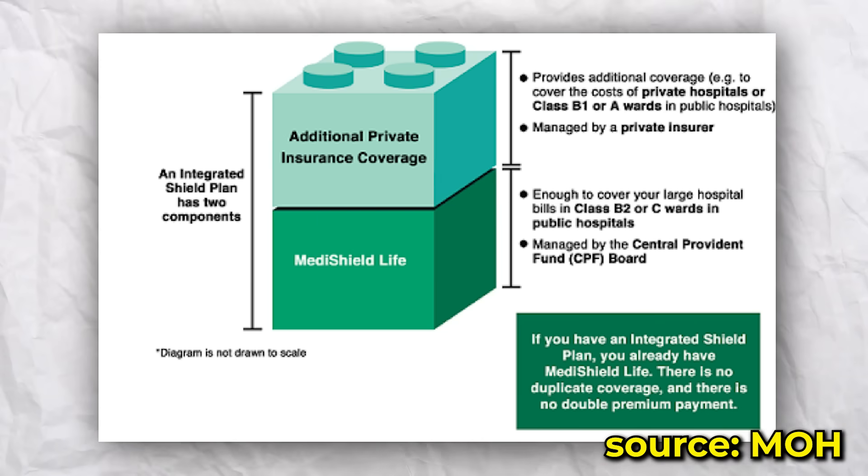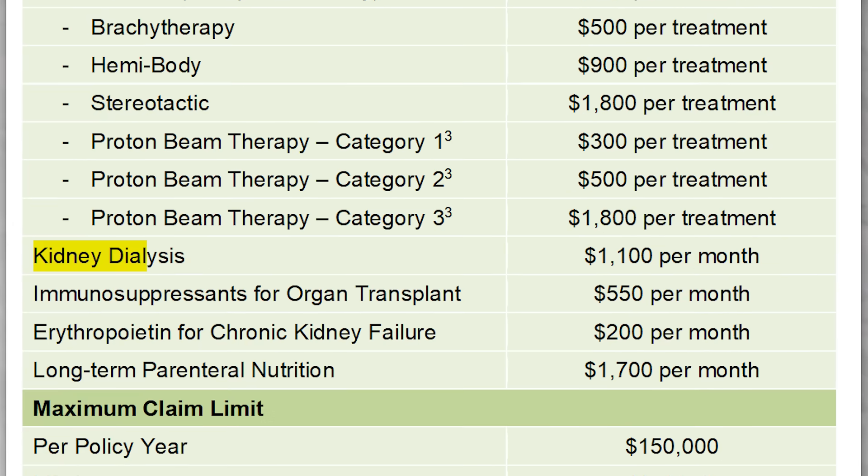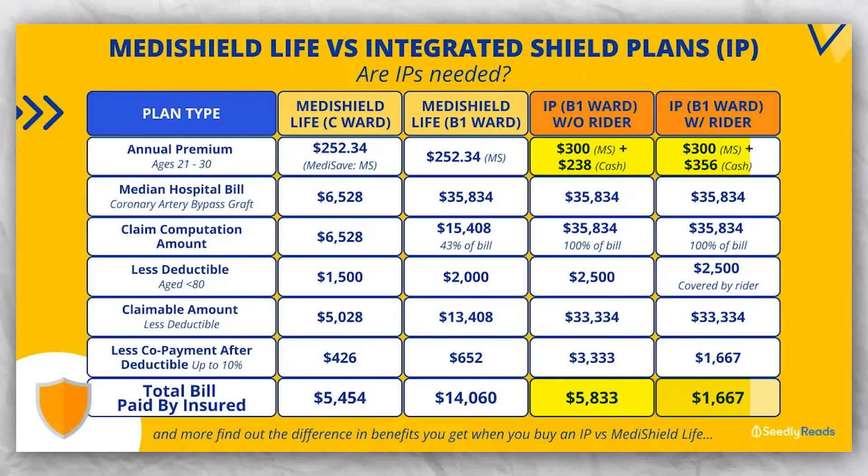IPs provide additional coverage for things like non-subsidized Class A or B1 wards. Or, if you prefer shorter waiting times and more specialized doctors, there are also IPs that can cover private hospital stays. For example, for kidney dialysis, there's a claim limit of up to $1,100 per month under MediShield Life, but the IP covers your kidney dialysis expenses as charged, meaning it does not have a claim limit. You can use your MediSave to pay for your IP premiums, but only up to a certain limit — after that, you have to pay the remainder in cash.